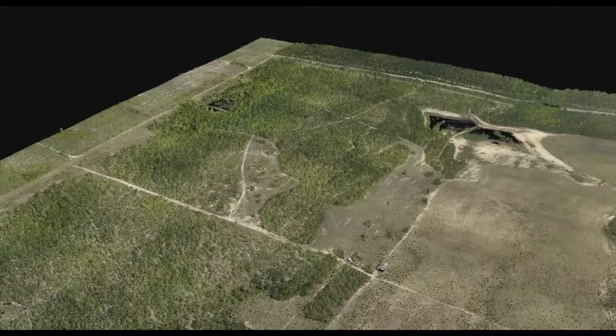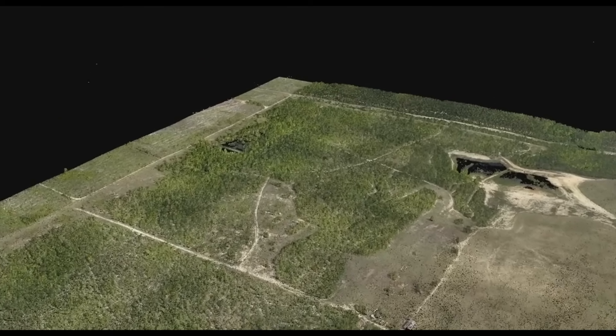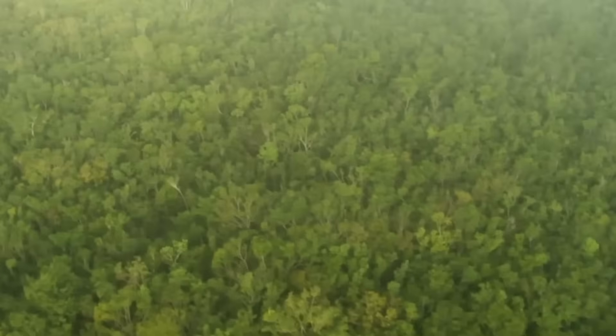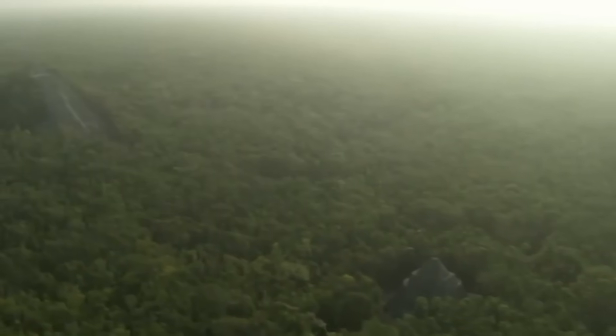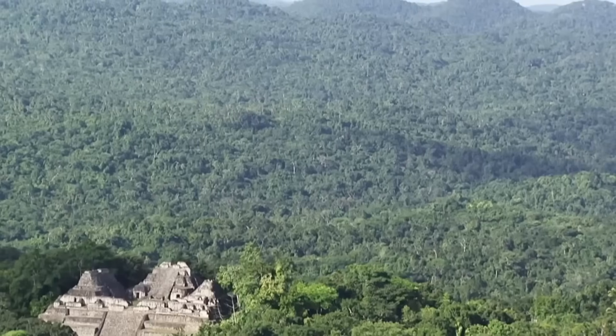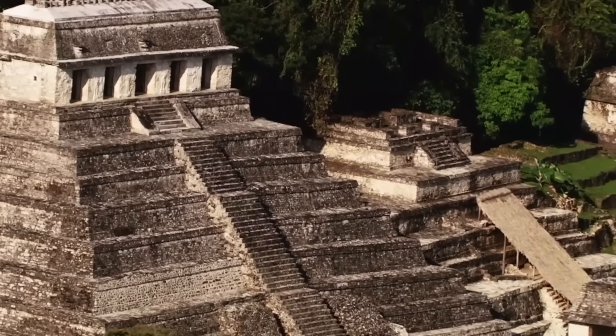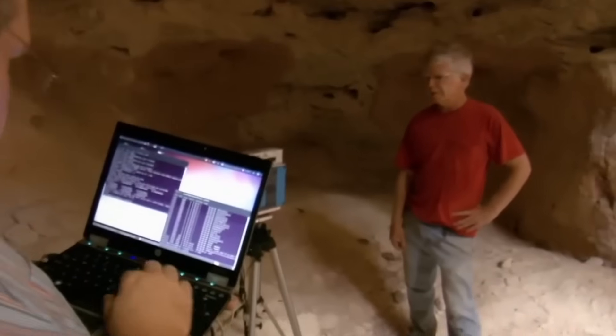Yet the LIDAR revealed something even more astonishing. The city's oldest architectural cores appeared to date to before the second century, pushing the timeline of Maya urbanism back by several hundred years. It challenged one of archaeology's longest-standing assumptions — that the great cities of the Maya only began to rise during the Classic period.